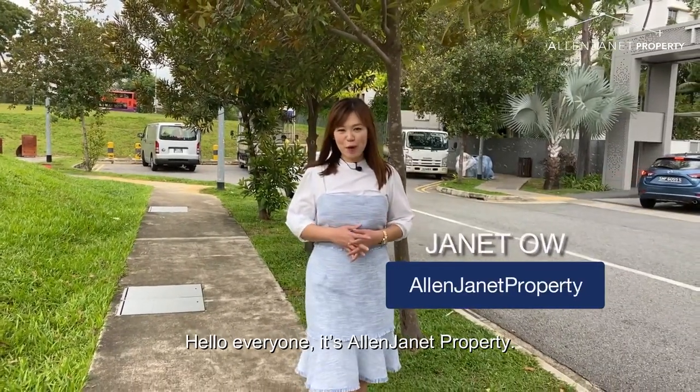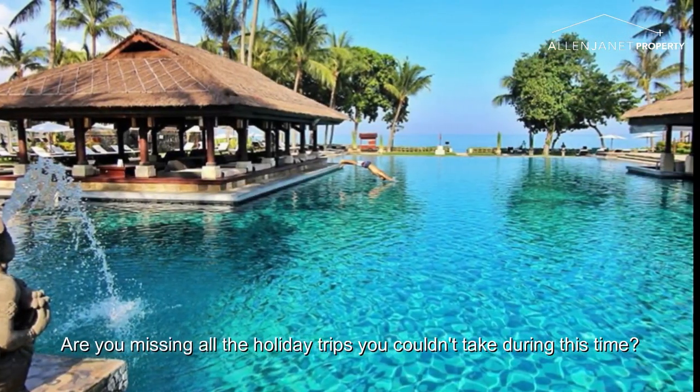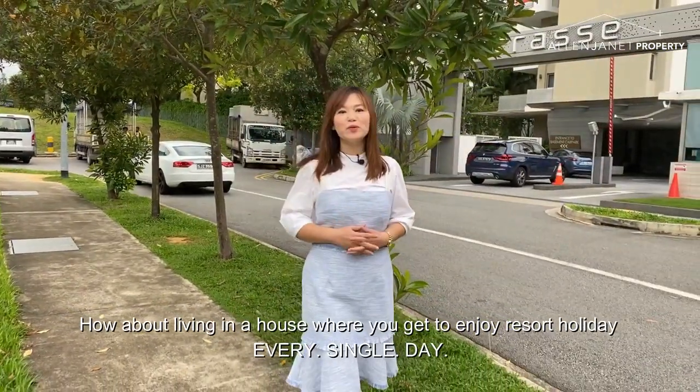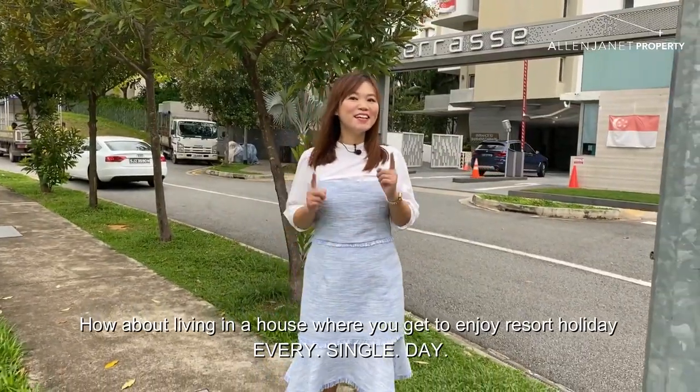Hello everyone, it's Allen Jenner Property. Are you missing all the holiday trips that you couldn't take during this time? And now the travel may not be the same like before again? How about living in a house whereby you get to enjoy resort holidays every single day?